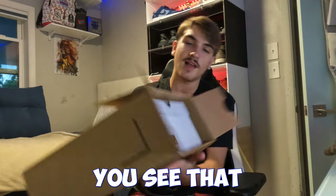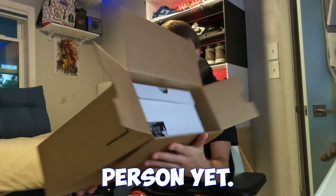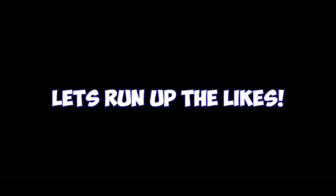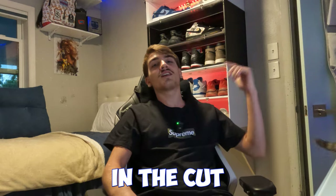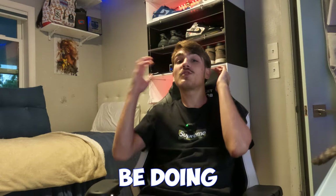We got it open — as you can see, there's that cool white box. I have not seen these in person yet. I went to a local Hibbett, and today we're going to be doing an unboxing video on the Jordan 4 White Thunders.